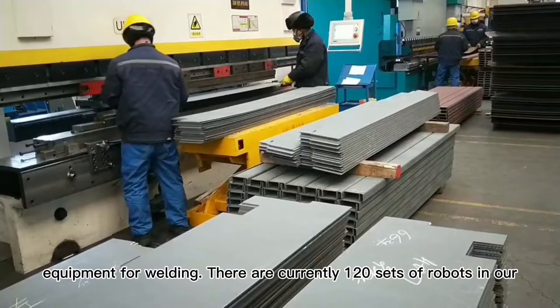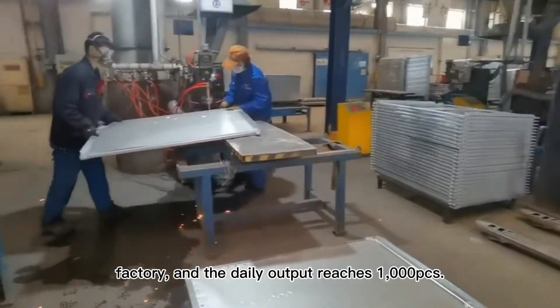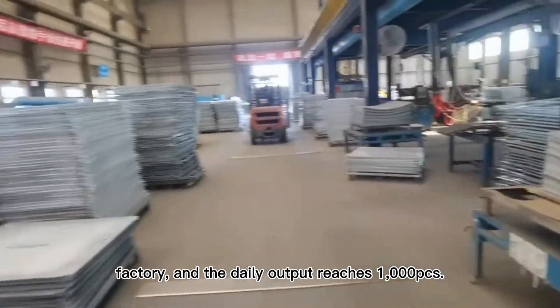There are currently 120 sets of robots in our factory, and the daily output reaches 1,000 pieces.